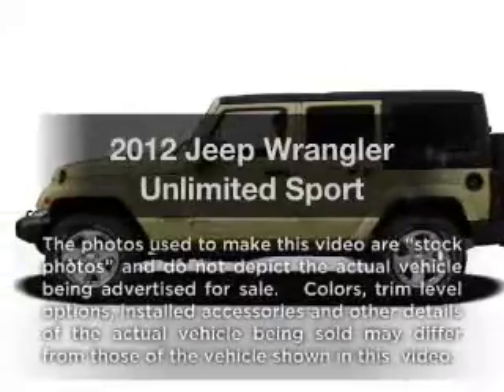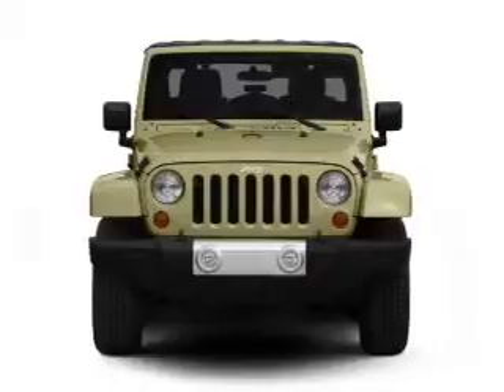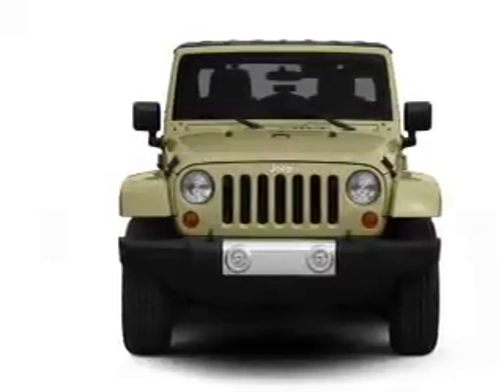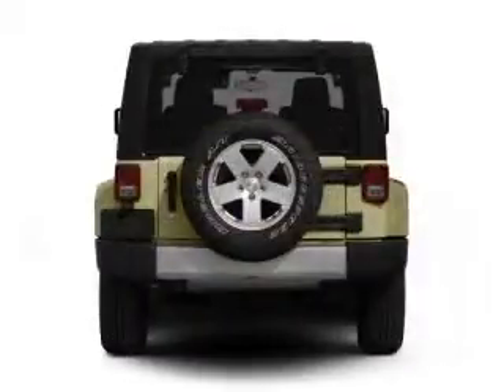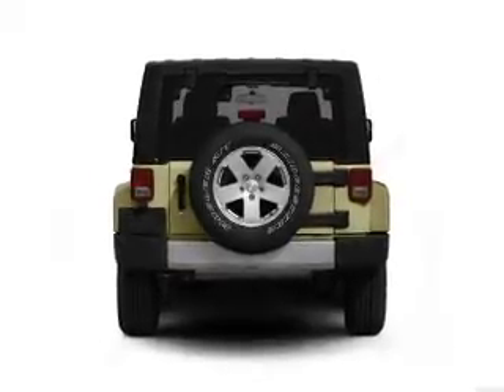Get noticed in this 2012 Jeep Wrangler Unlimited. Everything you need under one roof with this great vehicle. With a solid six-cylinder engine connected to a smooth shifting transmission, the anti-lock braking system will keep you safe on the road.